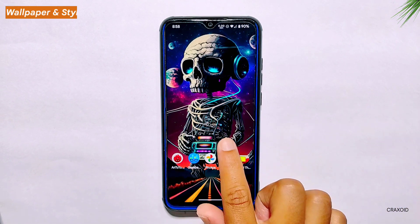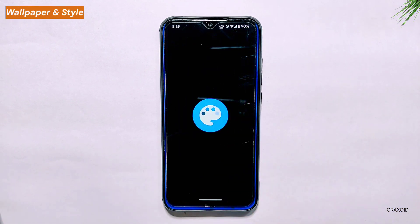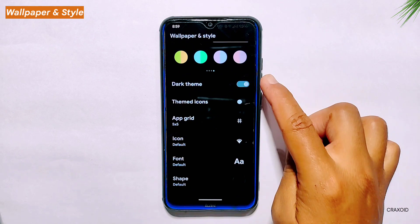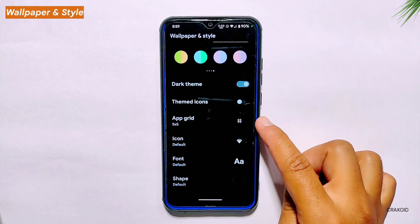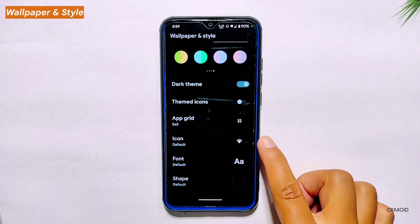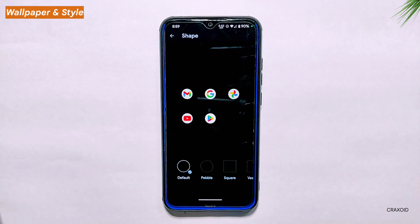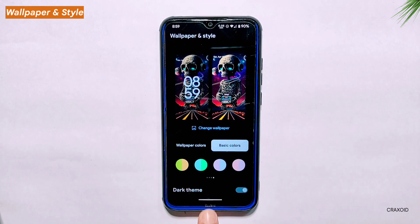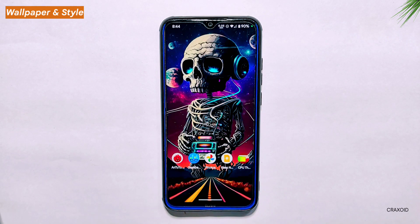Wallpaper and Styles. Moving on to wallpapers and styles, Pixel OS offers a variety of options such as wallpaper color, basic colors, and additional features like dark mode, themed icons, and app grid. In this latest version, three new customization options have been added: icons, fonts, and shape. With these new options, users can further personalize their device to their own preferences. It's always great to have more customization options and Pixel OS is delivering slowly.